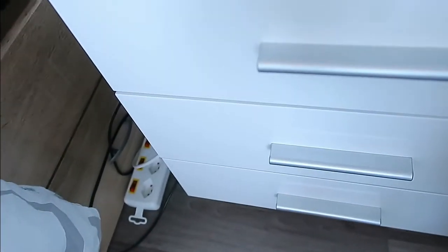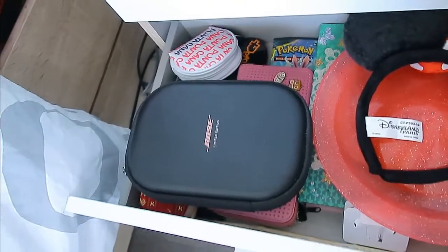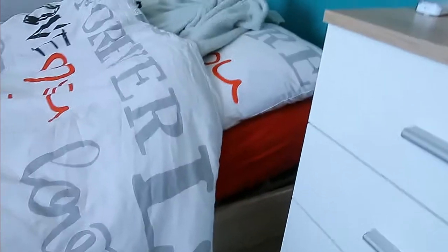On the next one I have just random stuff because I put everything in that one. I don't show the last one because there's really nothing interesting in it. Then we have my bed and my shelf with all my memories.